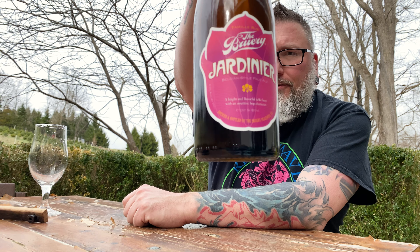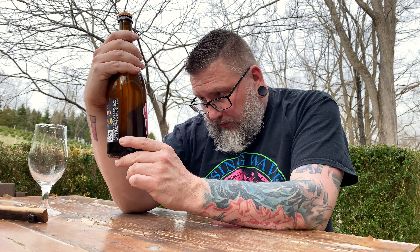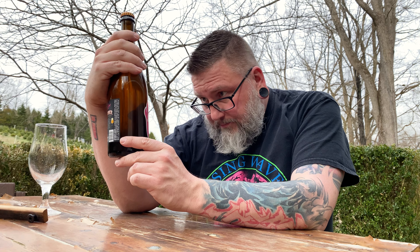How you doing YouTube, Matt NASA Beer Reviews back with a little bit of an aged beer — in the form of the brewery — it is their Jardiner, probably saying that wrong. This is a Belgian style pale ale, a bright and floral, flavorful table beer with assertive hop character, 4.9%.